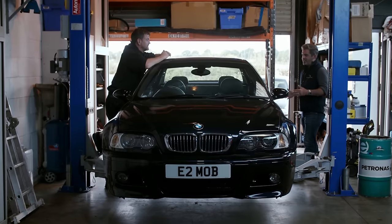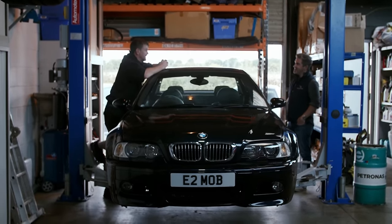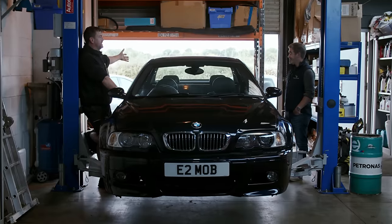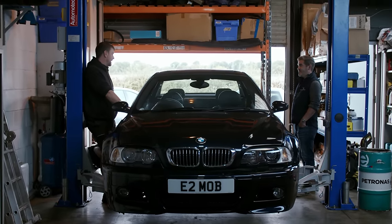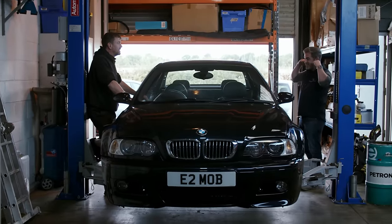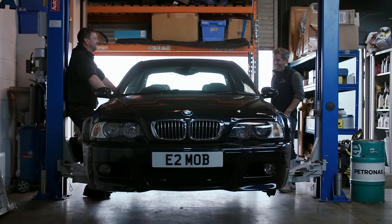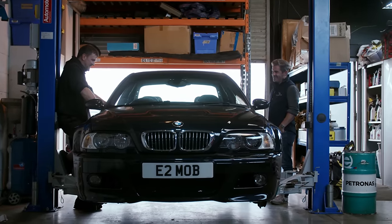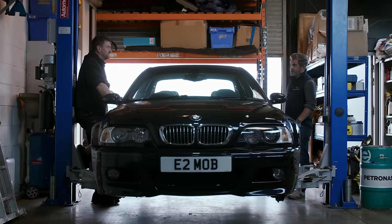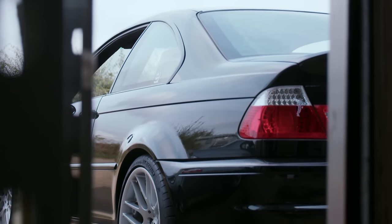Is this a car that would behave well as a daily? Absolutely - it's got a big boot, you can get all the shopping in, two sets of golf clubs quite happily. It has ISOFIX in the back so two kids in chairs is no problem. The front seats offer a typical BMW driving position - really comfortable and really engaging. It works brilliantly as both a daily and a weekend toy.